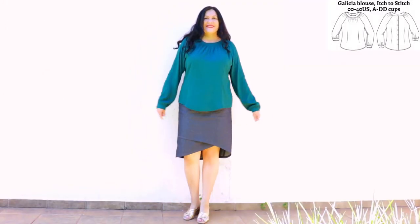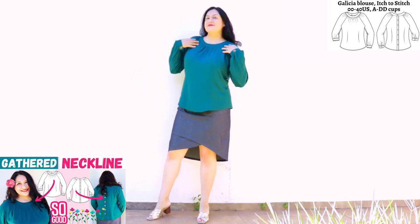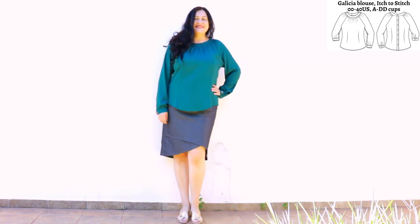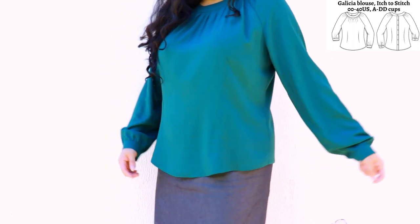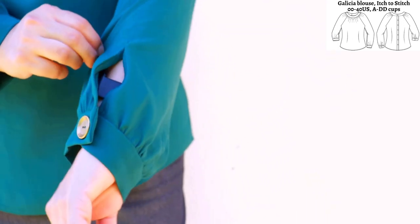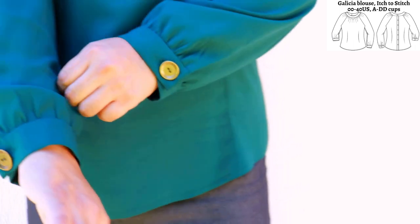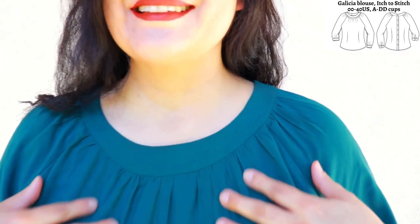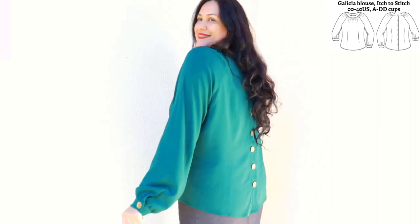This is my first Galithia top from Itch to Stitch, size 14 with a C cup blended to a 16 at the hips. The gathers on the neckline are quite subtle from far away, with a round neckband and a button placket on the back. It's in a green rayon-linen blend perfect for this style. The Galithia blouse has waist darts front and back — optional but I love them for the fit. It's a long sleeve gathered into the cuff with a beautiful vent and lap binding. The neckline up close is so pretty, with delicate gathers all along the raglan sleeves and the front neckline. Such a satisfying make — it fits amazingly.